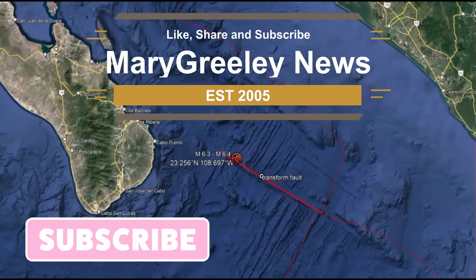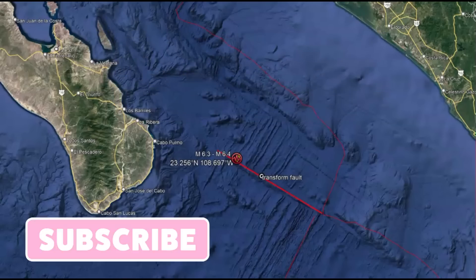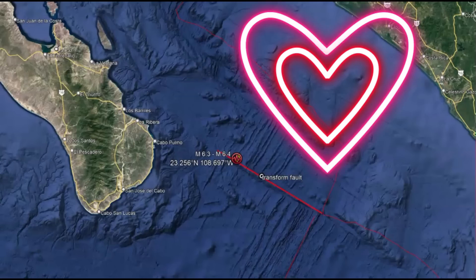Hi everyone, I'm glad you're here. Thank you very much for joining me. I'm Mary with Mary Greeley News, and I appreciate you joining me today and all of you that support my work.